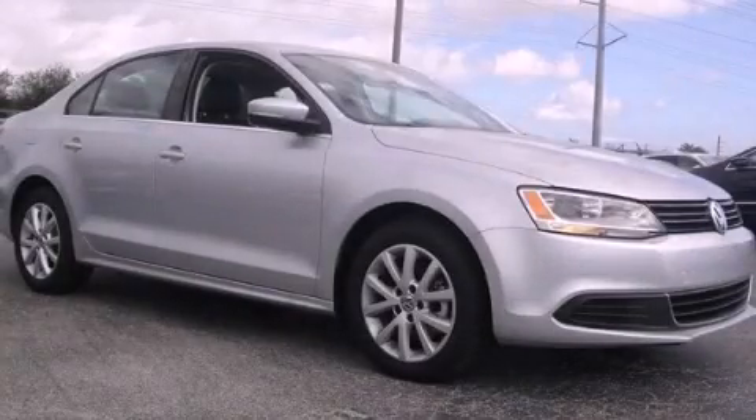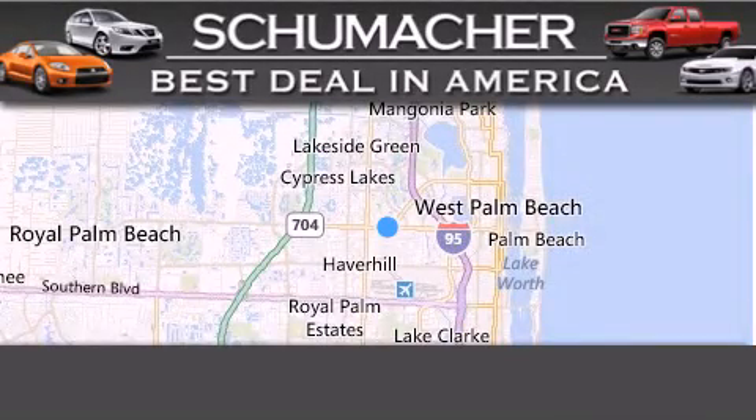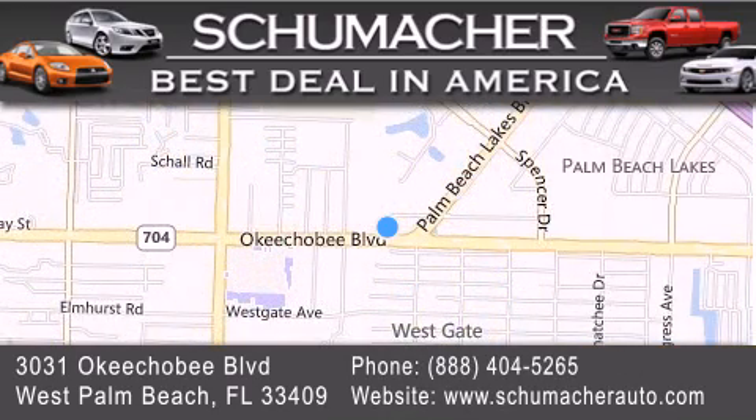We invite you to contact us today to learn more about this vehicle. Thank you for considering Schumacher Auto Group for your next luxury vehicle. If you have any questions, please visit our website, give us a call, or stop by our dealership located at 3031 Okeechobee Blvd in West Palm Beach.